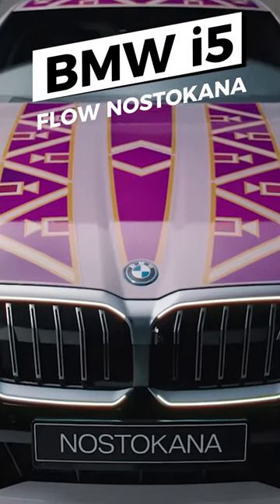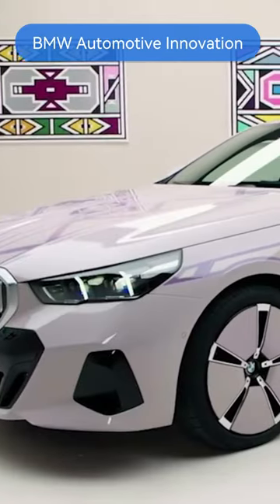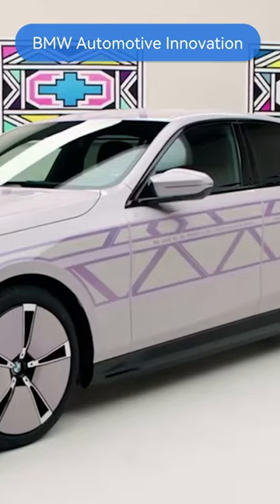BMW i5 Flow Nosticana — where art and design meet. BMW's latest automotive innovation is the perfect combination of art and technology.